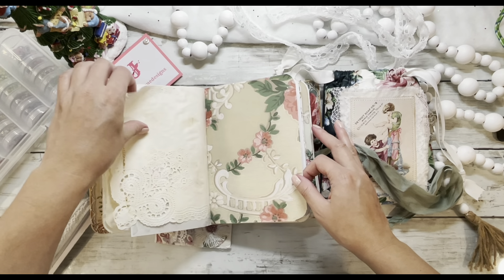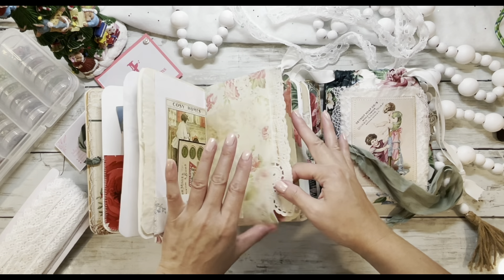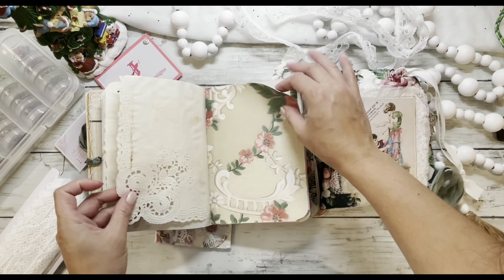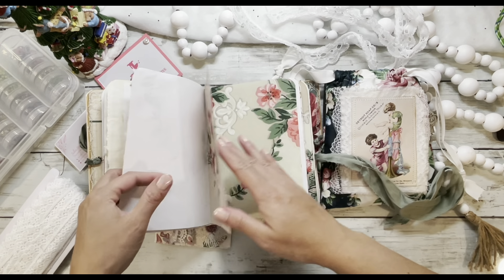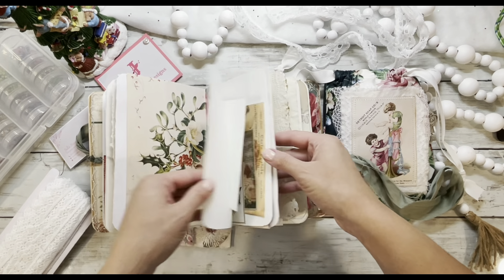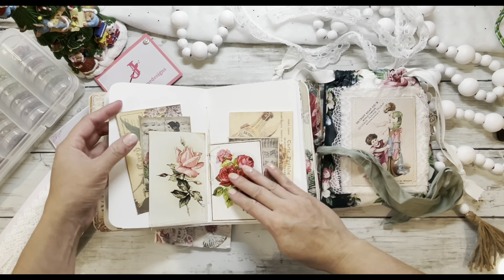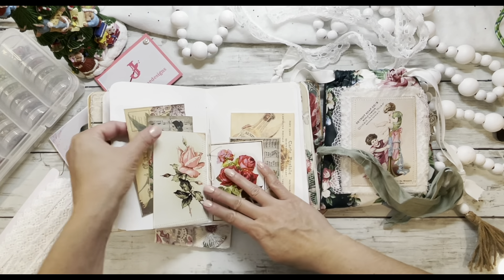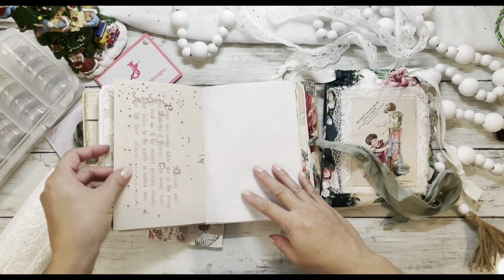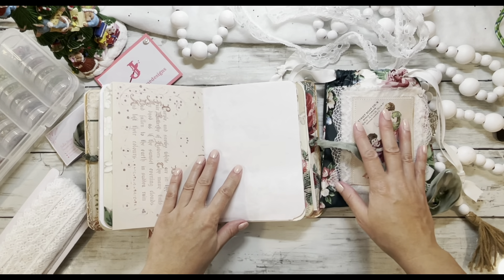It looks like she did some coffee dyeing on this too. Wow, this is really pretty. I love this paper too. Some more ephemera — they're really pretty. I thought it was so unique that she included the journal and the sack. And then she did the envelope stack, which I thought was so interesting. I thought, I have to learn that.